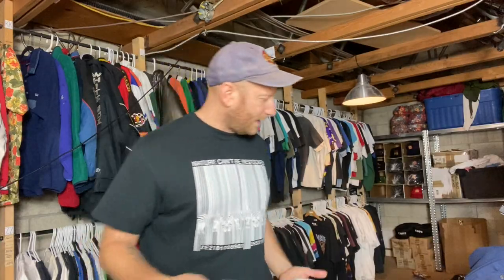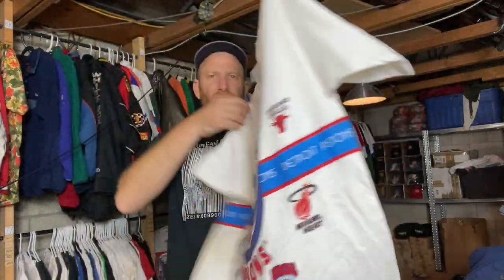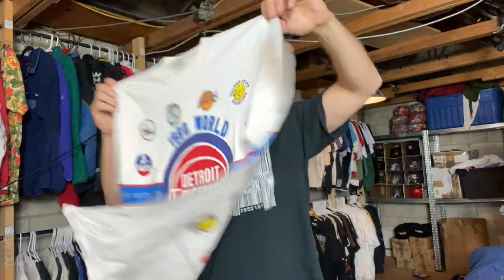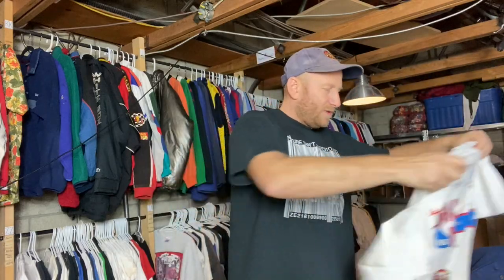People are gonna be like 'ah it's not a bootleg, it doesn't have his face on it' — but honestly I like it. Detroit Pistons, look at this — 1990 World Champs, but it's this big NBA tee with all the teams on it. Pretty hyped on that.